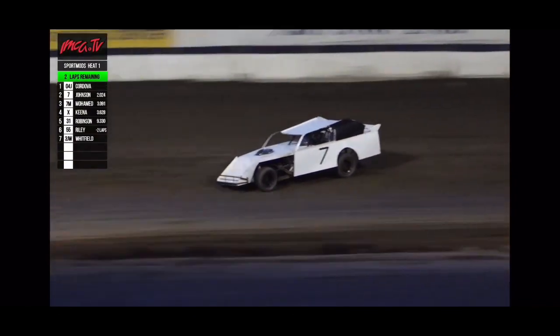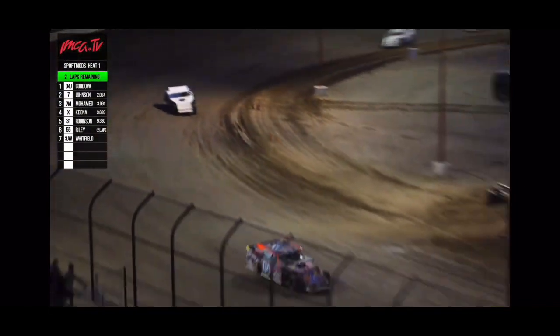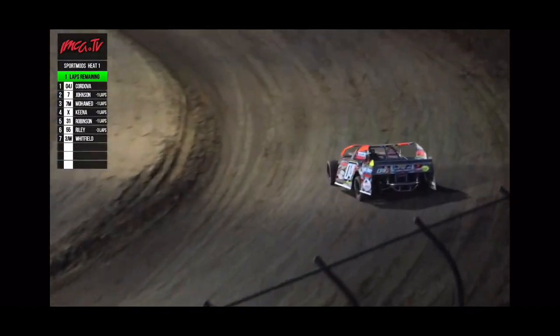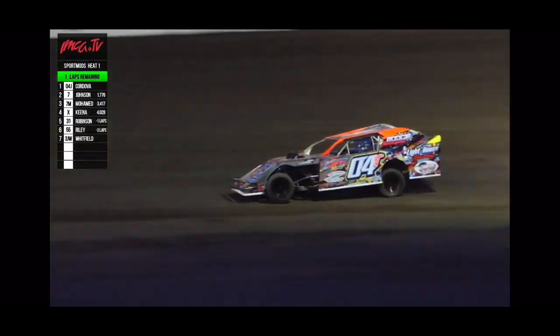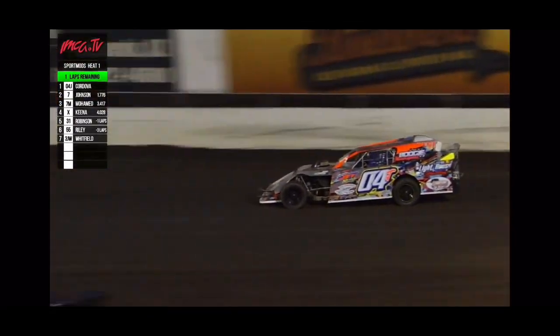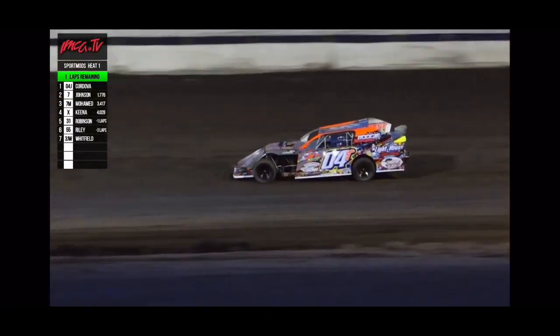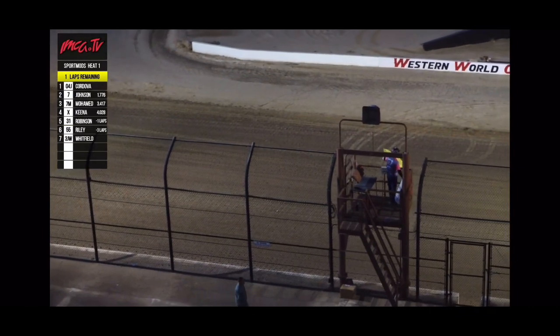Off turn four the white flag is high in the air — that's Cordova in that 04J, a former hobby stock champion moving up to the sport mods for 2024. He leads the field down the back straightaway for the final time in heat race number one. The caution comes out for Jimmy Robinson, which will checkered this heat race.